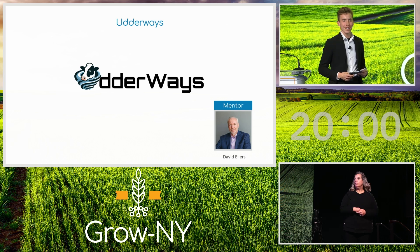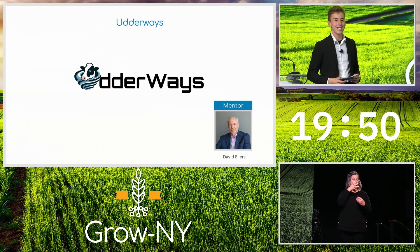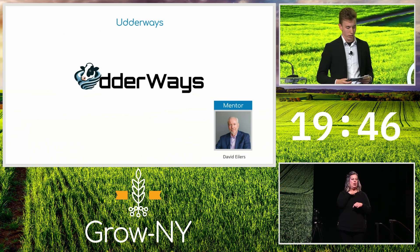Good afternoon. My name is Zach Neal. I'm a fourth-generation dairy farmer and co-founder of Udderways. My family owns and operates a dairy farm in the Grow New York region, started by my great-grandpa Franklin Neal in 1956 with 16 cows. Today we milk 600 cows.